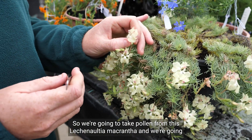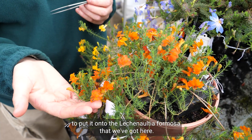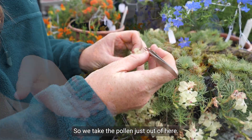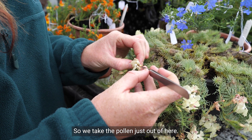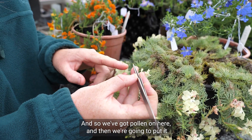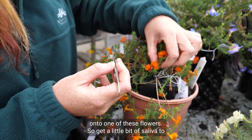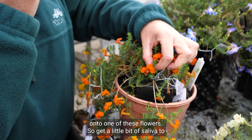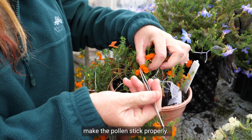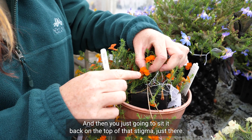We're going to take pollen from this Lechenaltia macrantha and put it onto the Lechenaltia formosa that we've got here. We take the pollen just out of here, and once we've got pollen on the tool, we add a little bit of saliva to make the pollen stick properly, and then place it onto the top of the stigma just there.